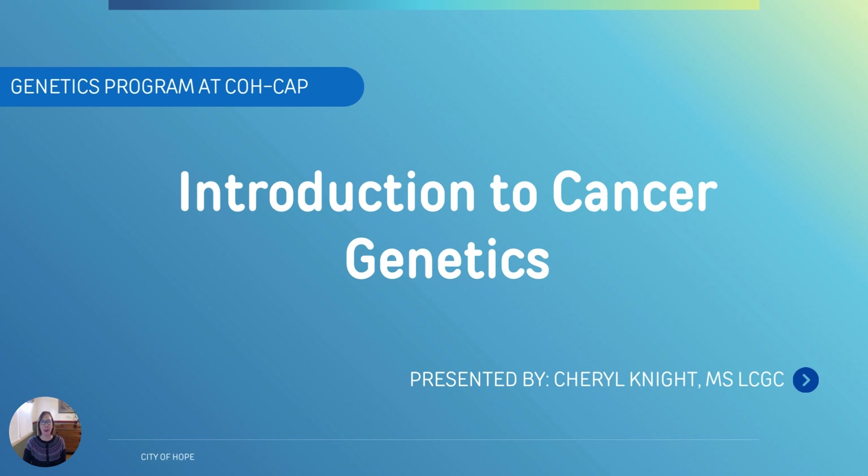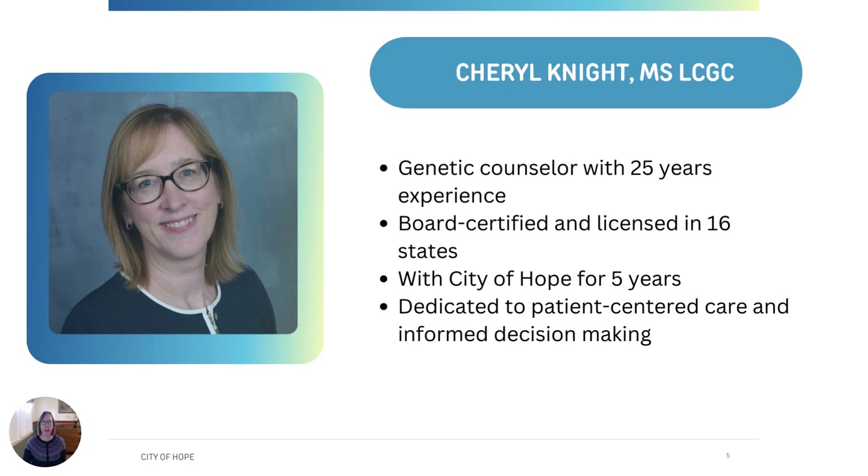Hello, my name is Cheryl Knight. I'm a genetic counselor with City of Hope, and today we'll be talking about an introduction to cancer genetics. I've been a genetic counselor since 1992, focusing specifically on cancer genetics for the last 12 years. I've been with City of Hope for five years and I'm board certified and licensed in 16 states. Because City of Hope genetic counselors are licensed in multiple states, this allows us to meet with patients via telehealth in the comfort of their own home to talk about genetic testing options.